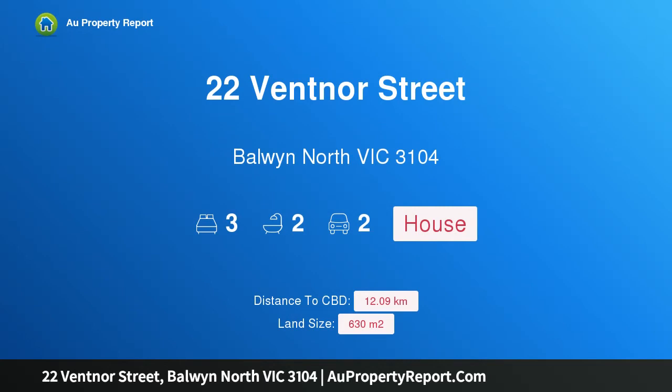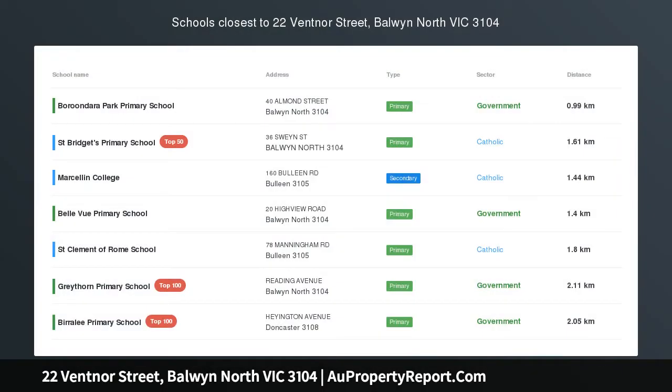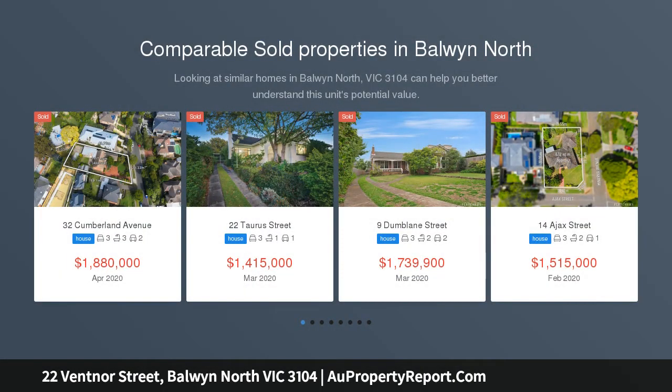Hi, I am glad to introduce Property 22 Benton Street, Baldwin North Victoria 3104 — style, space, and future appeal in the coveted Baldwin High School Zone.